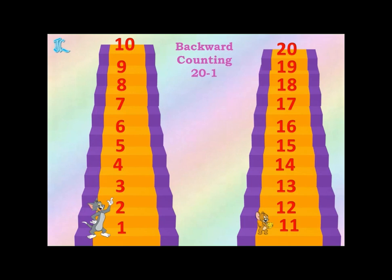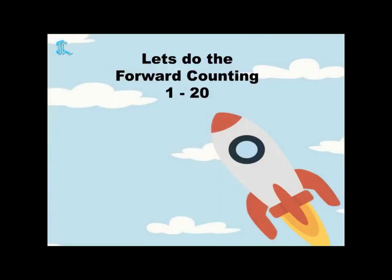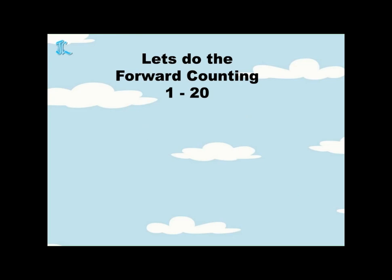Very good. Now we also learned backward counting for numbers 20 to 1. Now, let's do the forward counting fast. You have to count fast. When you complete counting 1 to 20, this rocket will fly into the sky. So will you help the rocket fly into the sky? Let's do counting but fast! 1, 2, 3, 4, 5, 6, 7, 8, 9, 10, 11, 12, 13, 14, 15, 16, 17, 18, 19, 20. Very good. Did you hear the sound? The rocket flew into the sky!